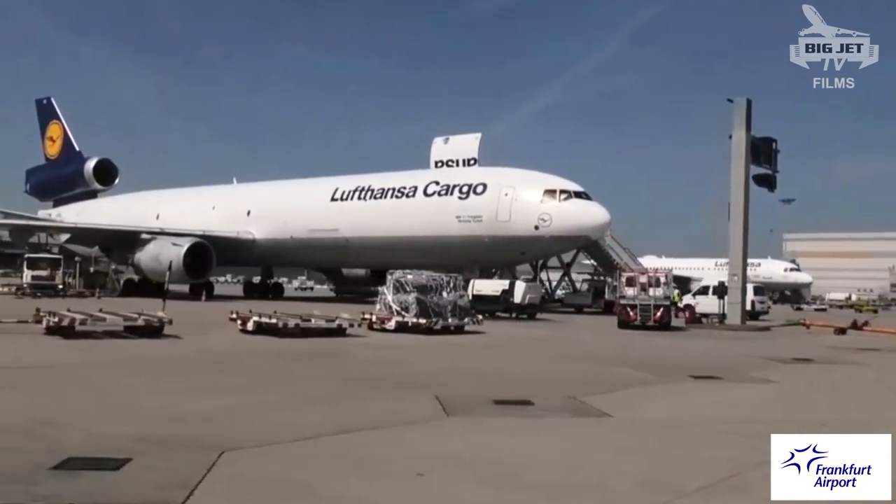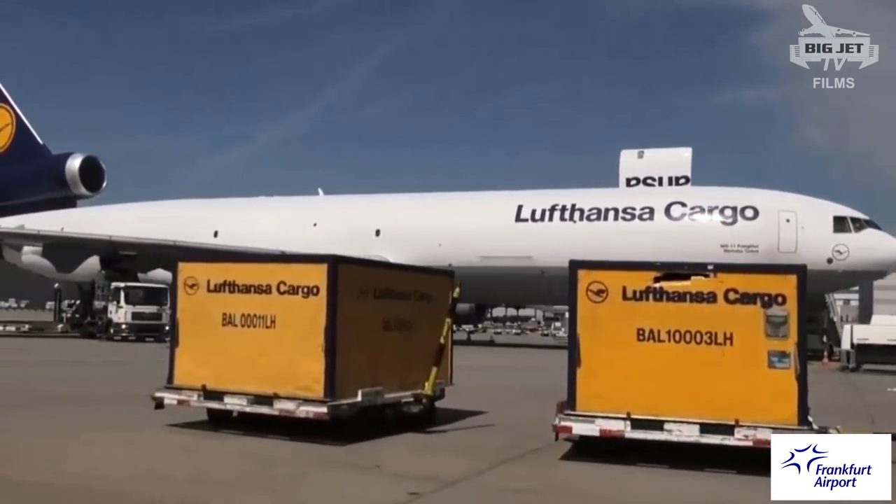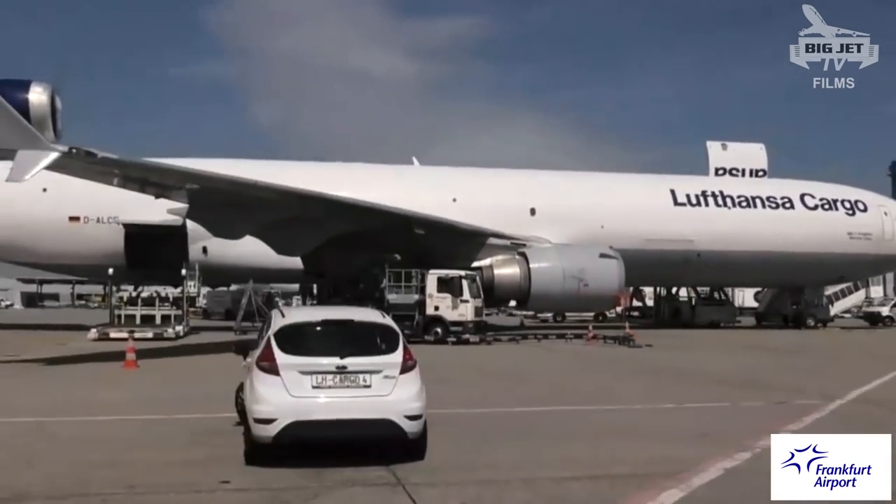And there it is, the MD-11. The MD-11 was a workhorse for air cargo for ages — we love that aircraft. It is in the heart of all people here at Frankfurt Airport.